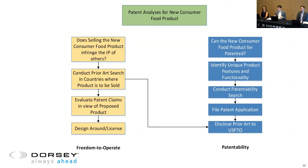If you're concerned about infringement, the first question to ask is whether selling the new product will infringe the IP of others. Best practice is to conduct a prior art search to see what else is out there, focusing on countries where you're going to sell or manufacture the product. Once you identify a handful of patents, compare those patent claims to your proposed product and see if there's an infringement risk. If there is, that might just be your cue to design around the patent claims, or you can license in the technology if it's something really important to your business.